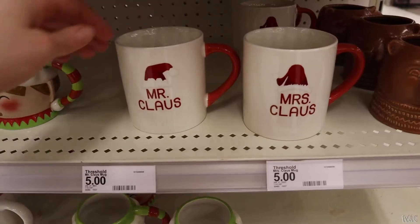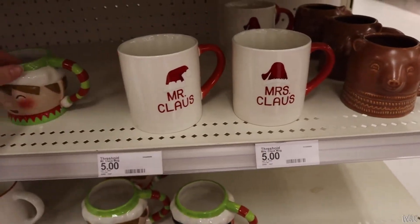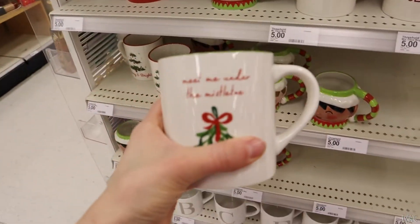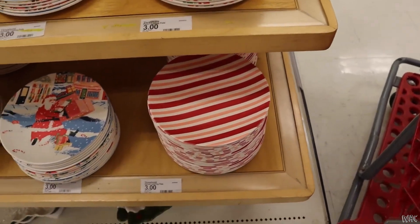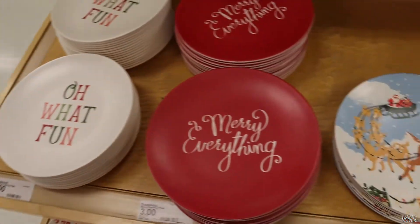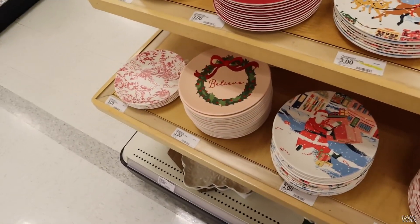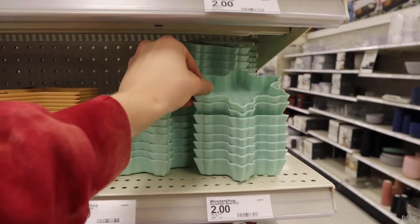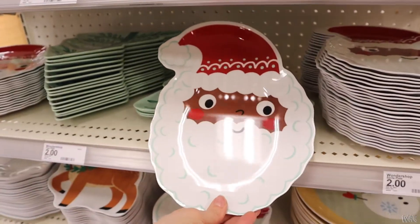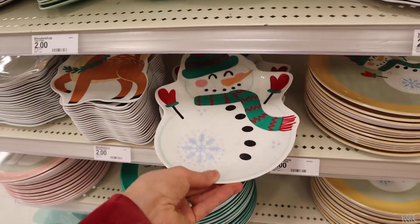Then I ended up in the home decor section. I loved these cups — how cute are the Mr. and Mrs. Claus ones? And they're only five dollars. I found the old snap one, a little elf cup, and then a classic option. All these plates are plastic and only three dollars a piece — super cute, reusable, and you don't have to worry about dropping and breaking anything. I also saw these little containers, only two bucks each — I should've gotten one for earrings. They had all these different plates you could put cookies on for Santa, also two dollars. What a steal!